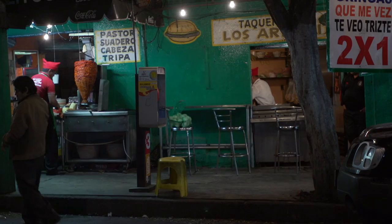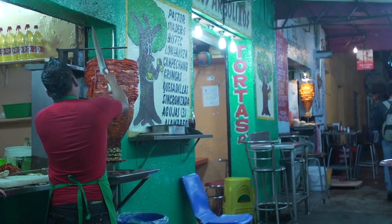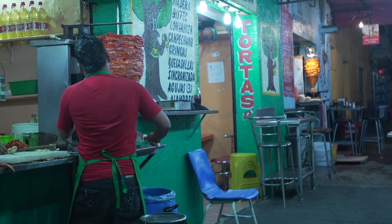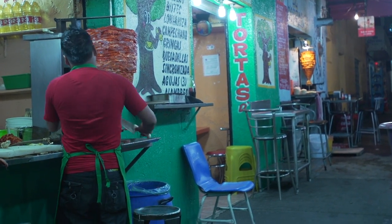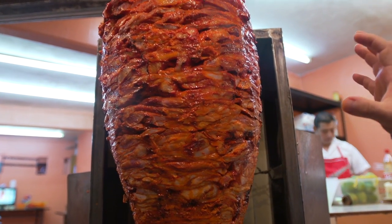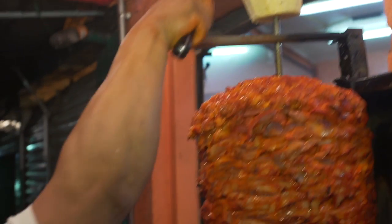Onion, garlic, vinegar. Some recipes use bitter orange juice, same as the cochinita, and some spices. The most interesting thing about the tacos al pastor is to assemble this, to get this consistency, the shape, and to make the meat stay together without falling apart. You have the pineapple on top.